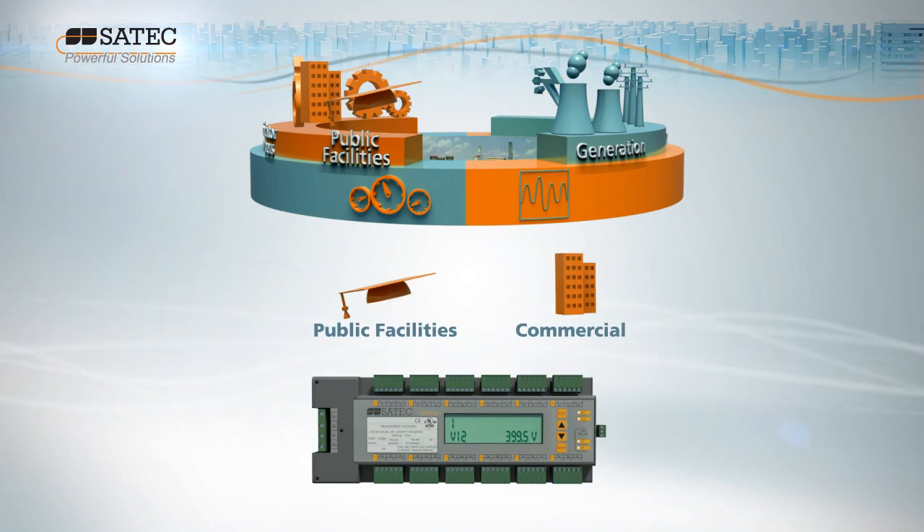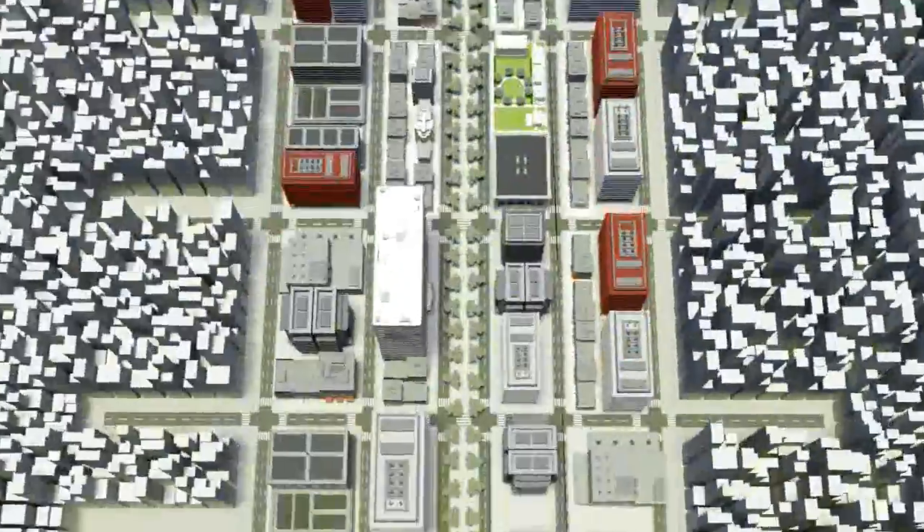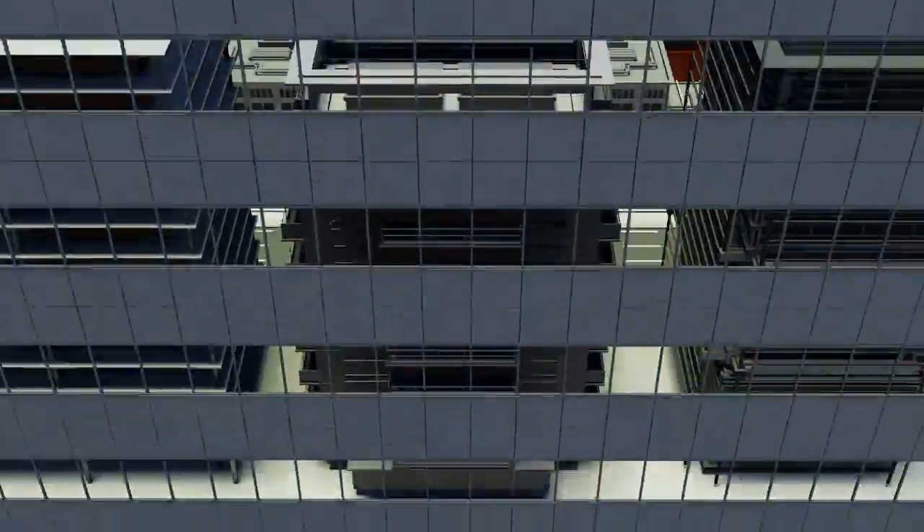With rising energy costs accounting for a significant portion of commercial and residential businesses, the challenge is to provide customers with smart metering solutions for multi-point management.